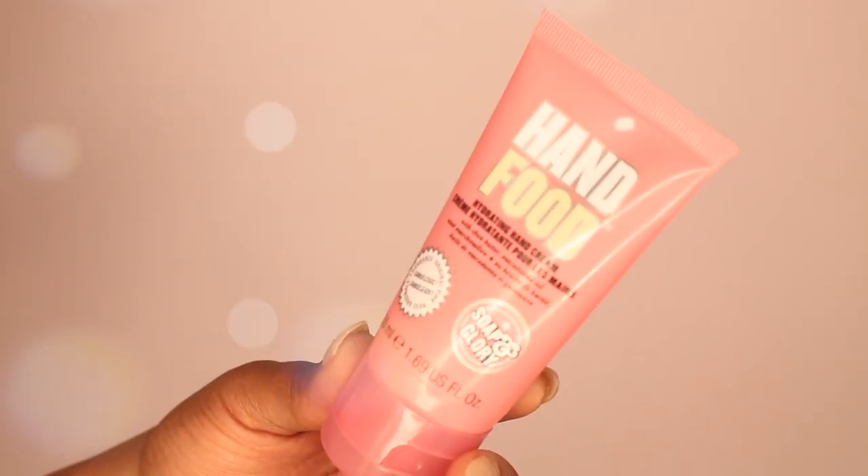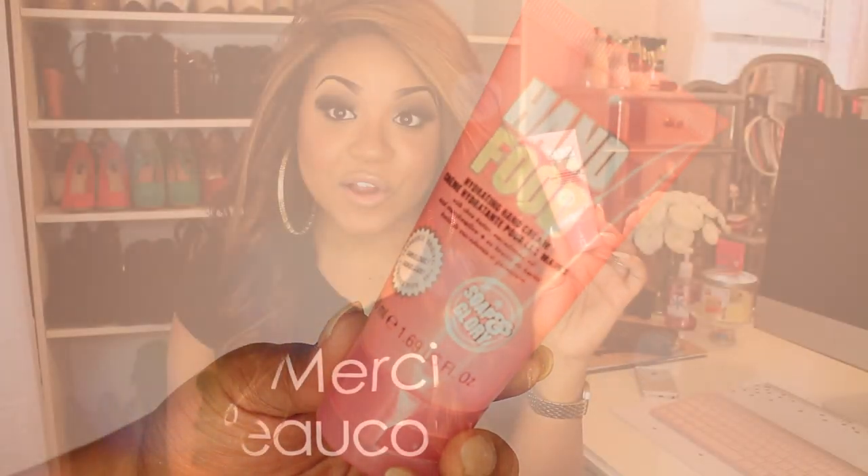The next thing I got from Sephora was a backup of the Hand Food Hydrating Hand Cream. This stuff is amazing — I've already used every drop in the tube I carry in my purse. My hands are always really dry, and this just really hydrates them and leaves them feeling nice and soft. Every time I go to the nail salon I pull this out and ask for a little massage. I just love this stuff.